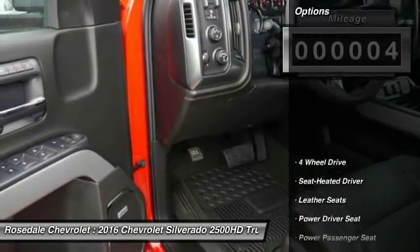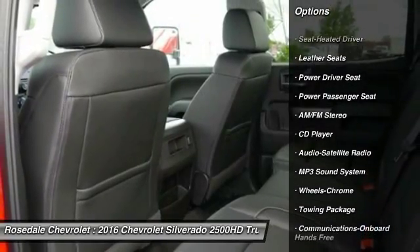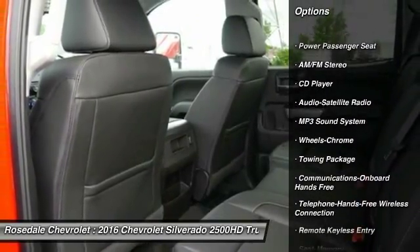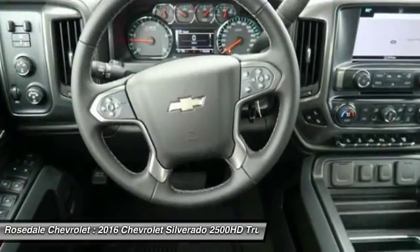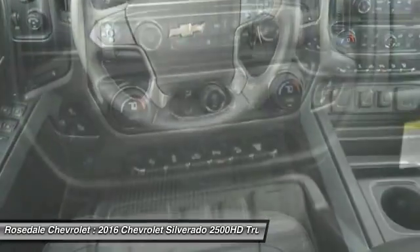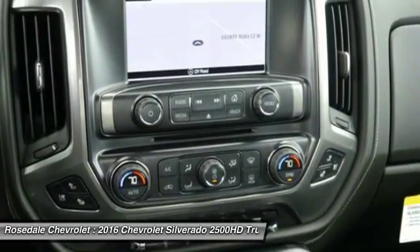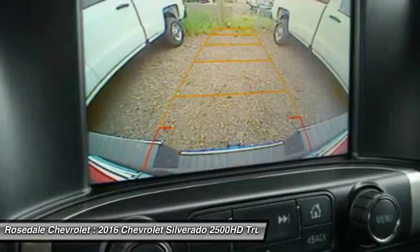Here are some of this vehicle's great options: four-wheel drive, power passenger seat, traction control, anti-lock braking system, Bluetooth wireless data link for hands-free phone, HomeLink garage door opener, front air conditioning, power steering, cruise control, AM FM stereo radio.